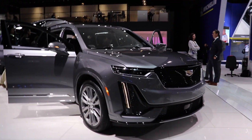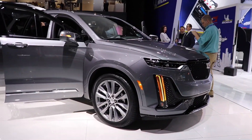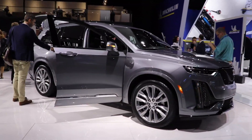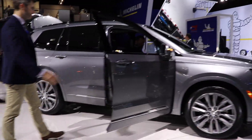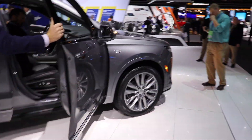Hello YouTube, I'm at the 2019 Detroit Auto Show taking a look at this all-new 2019 Cadillac XT6. It's going to be a pretty quick overview just because there's a lot of interest in this vehicle right now.